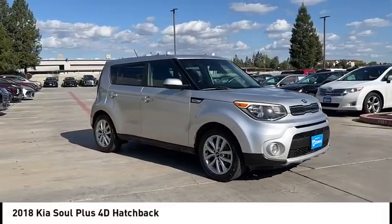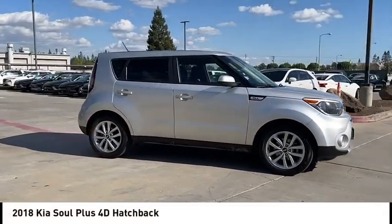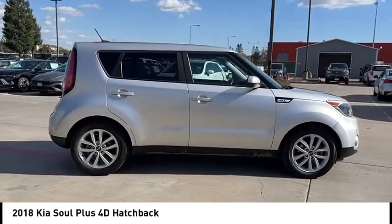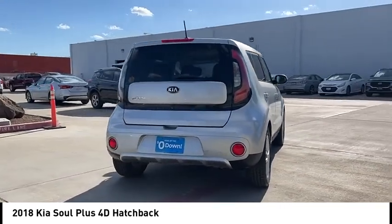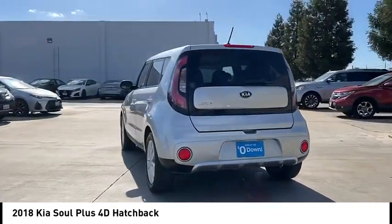You are going to love the 2018 Soul. The Soul is quick and ready with its innovative catchy style, a sharp, roomy and well-fitted cabin, and a comprehensive list of safety and fun features.